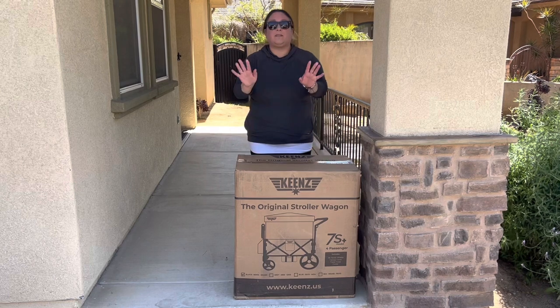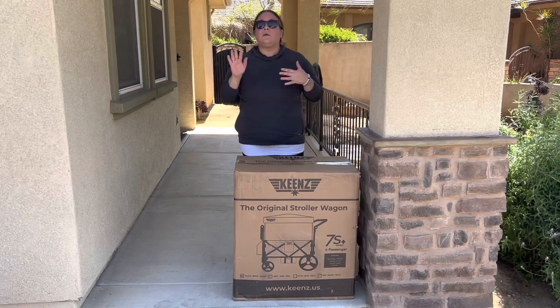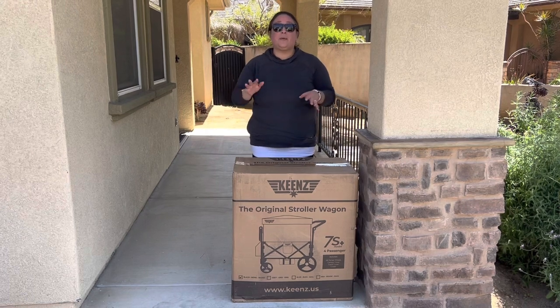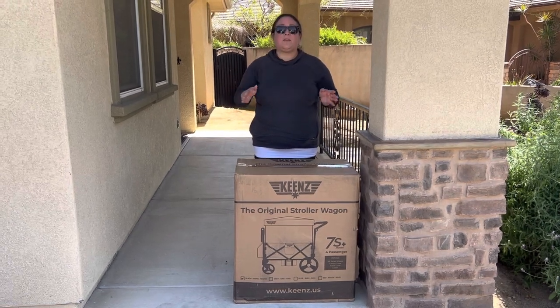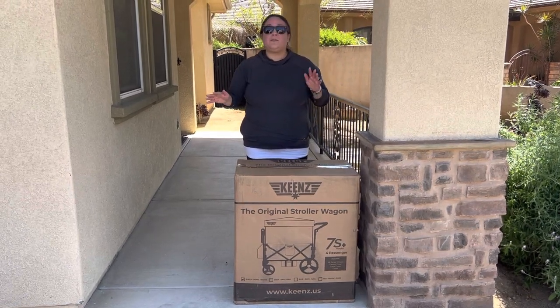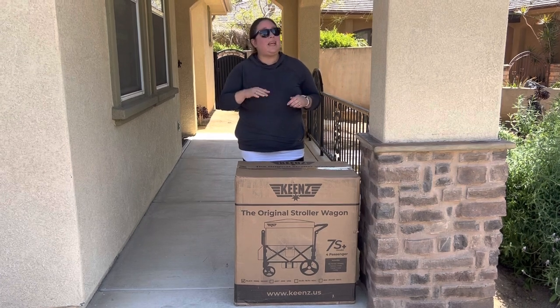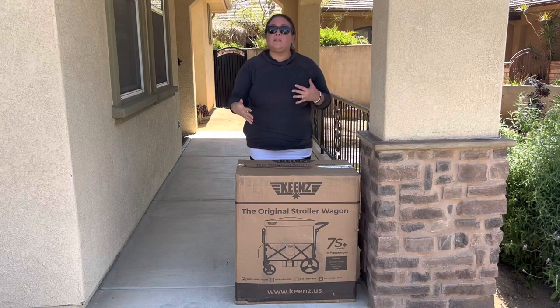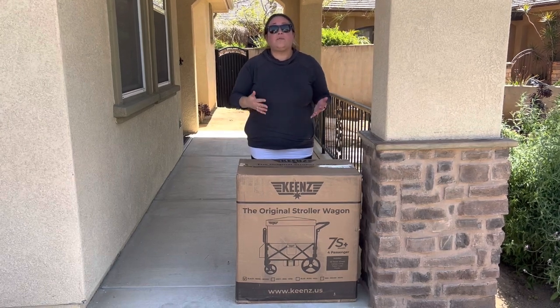We're going to do a few things in this video: unbox this Keens, assemble it, put it in my car, and then tomorrow we're going out on a family day to a place near us here in Southern California. We're going to push it around and put the girls in it. Remember, they're seven and eight — they're at the top of the growth charts, super tall. I want to show a realistic look of what it looks like to put tall older children in a wagon.